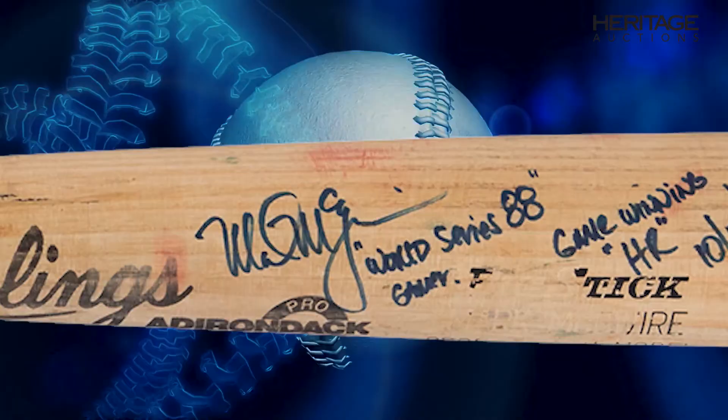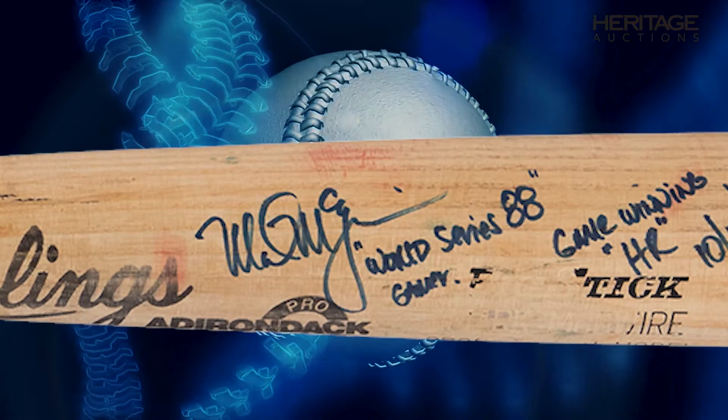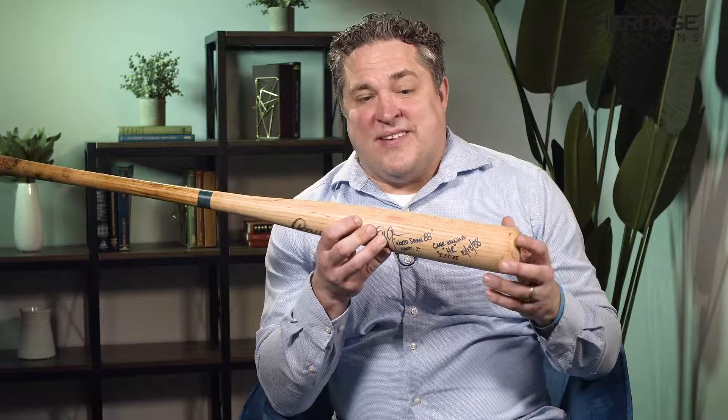If you look on the back barrel here, there are red marks — red stamping marks — and that's from the World Series. They used different baseballs than they did in the regular season; they actually used baseballs with red stamping on them. So it's got great use, and it is photo matched to the big home run.